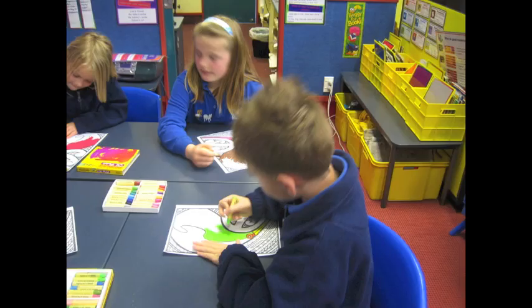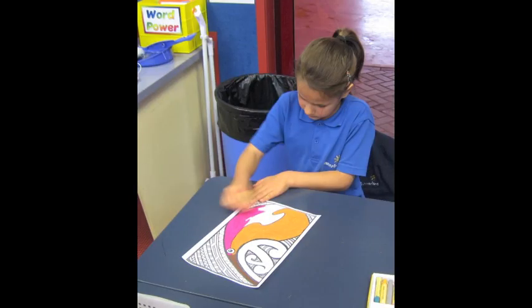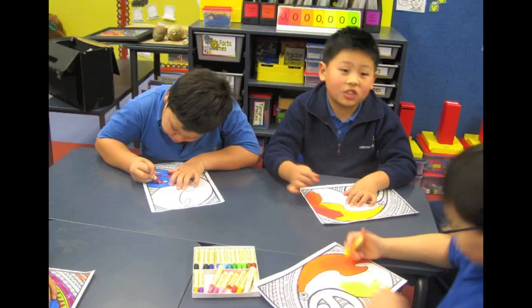We all used pastels to colour our own kiwi pictures. We learned how to blend tones of the same colour and use bright colours.